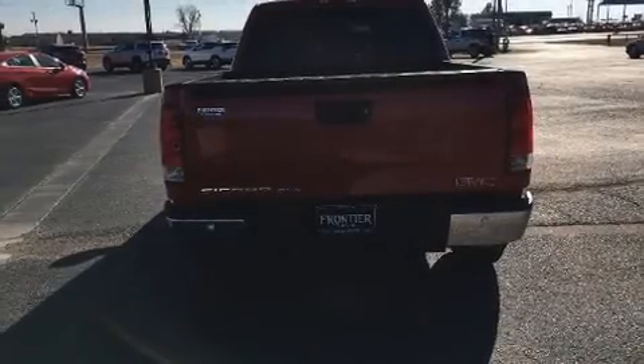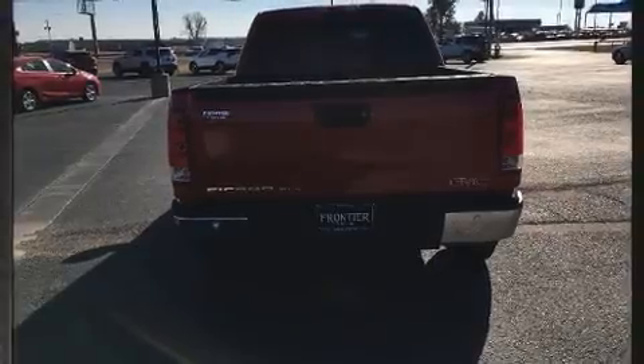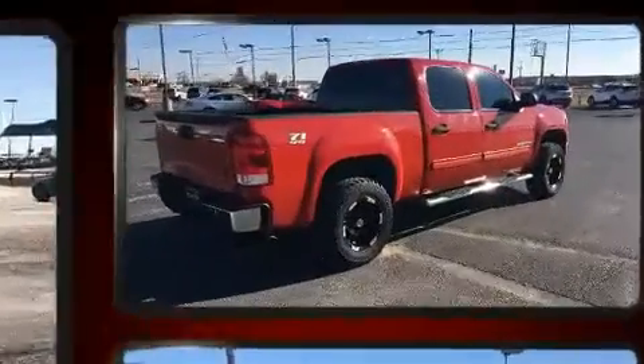Here's a great deal on a 2009 GMC Sierra 1500. This four-door, six-passenger truck provides exceptional value.